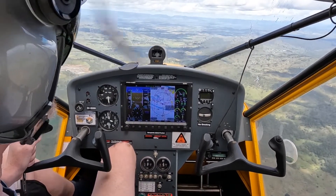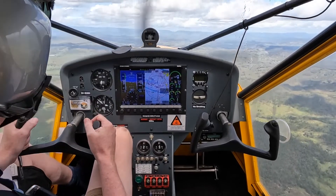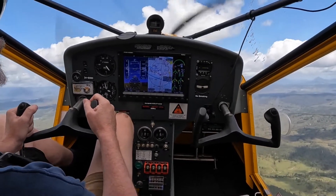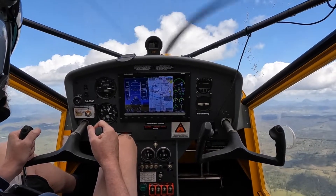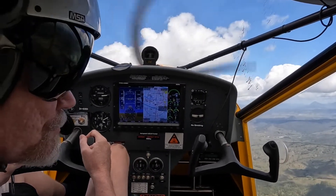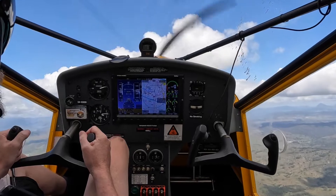So now we're at 3,000 feet, I'll just add full power, and before we go in too much speed I'll lift the nose. So that's a 15-degree angle, 15 degrees nose up, 50 knots, 47.